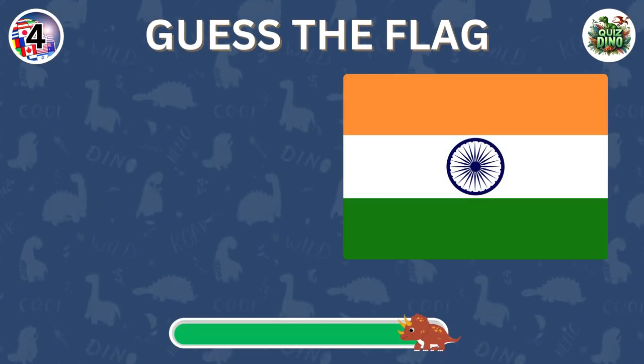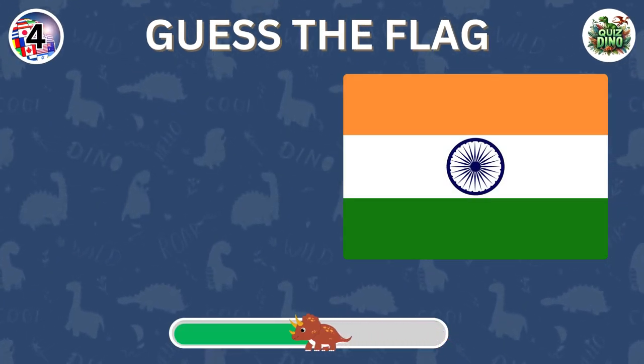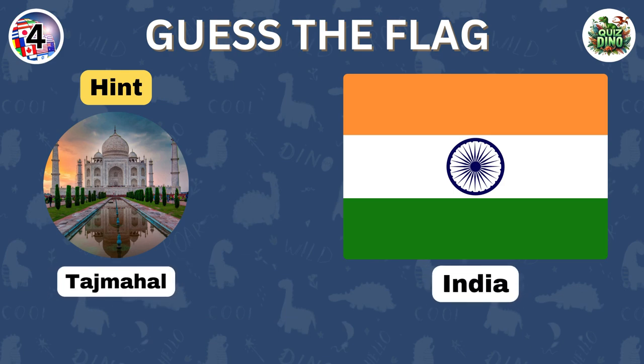Can you recognize the country with this flag? Perfect. The flag represents India.